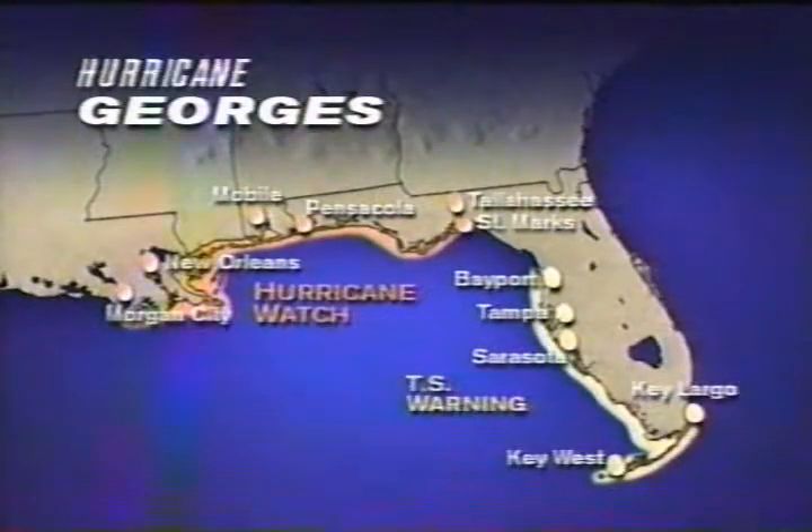A prolonged event of that can certainly do some damage, and we are still finding some squally weather out across especially the Lower Keys, so still a lot of activity there as the hurricane is slowly pushing away from that region. Hurricane watches have also been established here from St. Mark's extending all the way out to Morgan City, Louisiana.